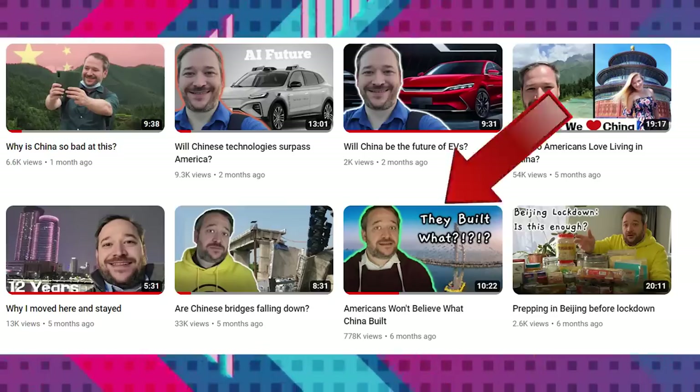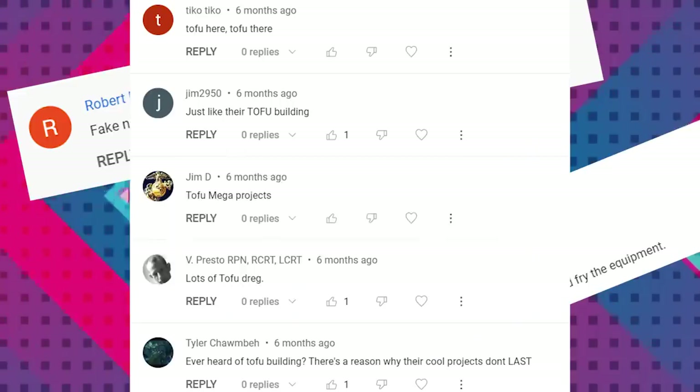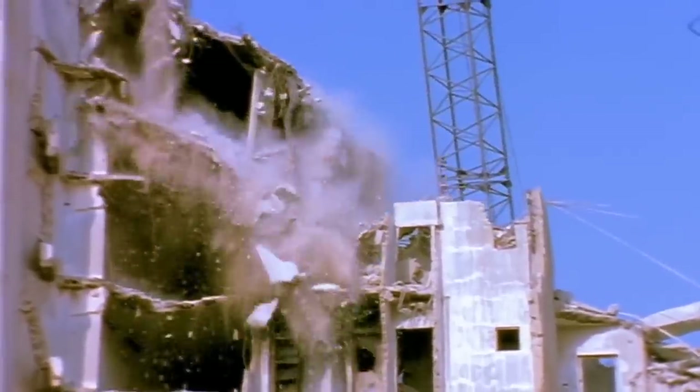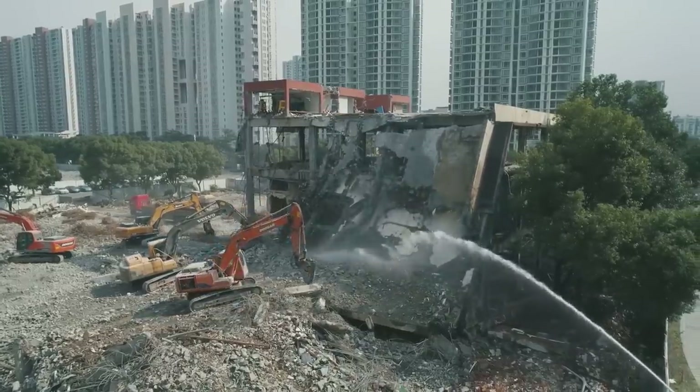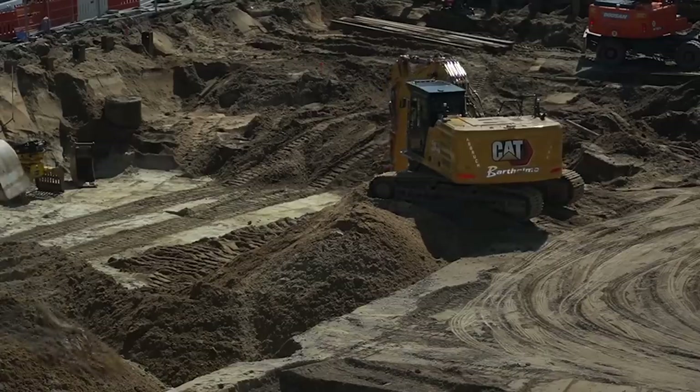I recently released a video titled 'Americans Won't Believe What China Built,' showing some of the mega projects that China has completed recently, and two things happened. First, many Americans didn't believe — but it wasn't only Americans. Comments from all over the world said the projects were fake or poorly built, which is why this video is titled 'Foreigners Won't Believe.' Second, many people commented that I missed some of the best mega projects here in China. So this video will cover some of the new projects I've found and some suggested from the other video. Let's jump right in with number 10.